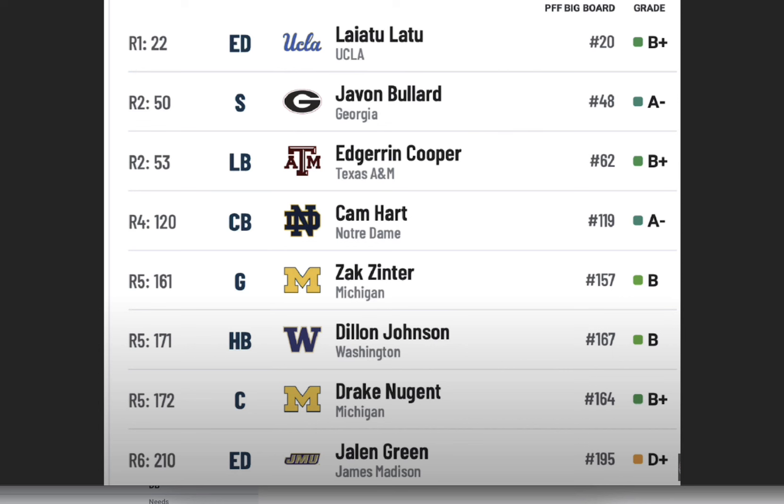If you can get a guy on a five-year rookie deal who's giving you 10-plus sacks, you can use that money elsewhere to really build your roster out. With all the issues going on at edge defender for the Eagles — they brought in Huff from the Jets, but he was pretty much a part-time player. Josh Sweat regressed considerably going from 11 sacks to 6.5 sacks from 2022 to 2023, and Hasan Reddick wants a lot more money. So then we went Javon Bullard, Edron Cooper, Cam Hart, Zach Zinter, Dylan Johnson, Drake Nugent, and Jalen Green to round out our six-round picks. We'll see how this draft board falls as the Eagles start to pick at 22, 50, and 53 — we need to nail these first three picks.